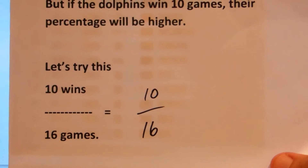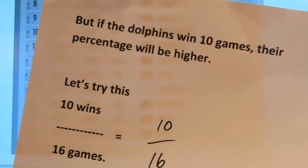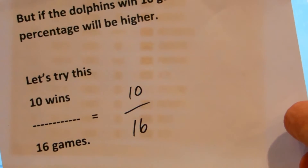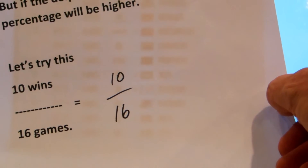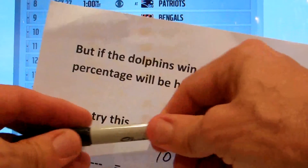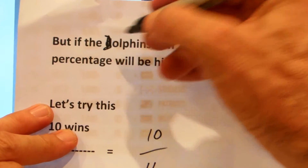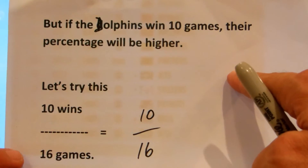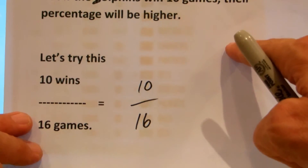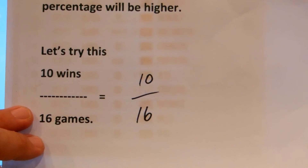But instead of eight games, what if the Dolphins win 10 games? Then their percentage will be higher. Something I notice here is that I'm not too good with the capital D there — yeah, that's better. So now the Dolphins win 10 games. What's going to be the answer? So there are three problems there. I look forward to your answers.